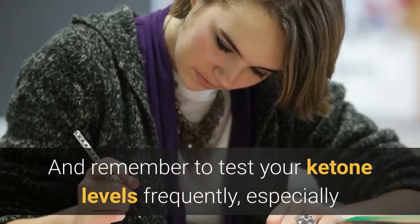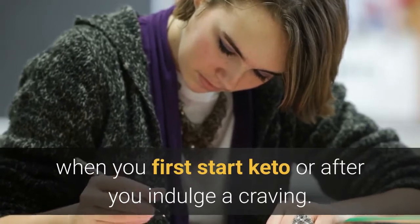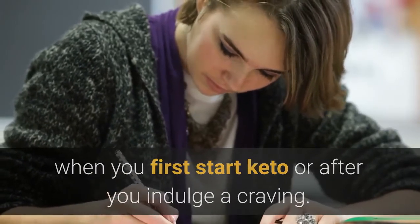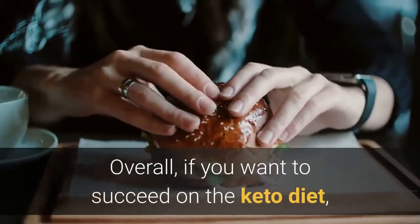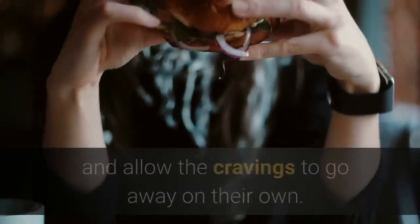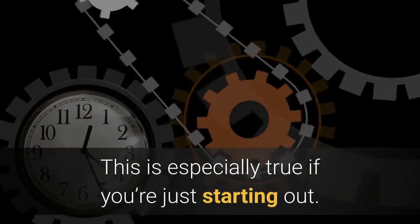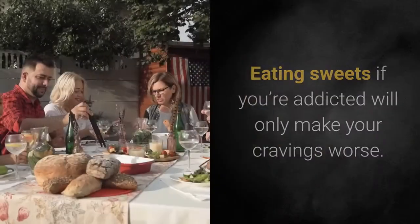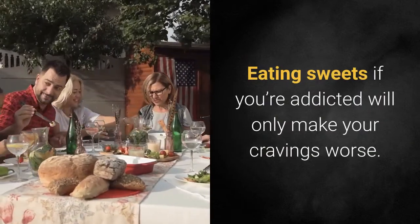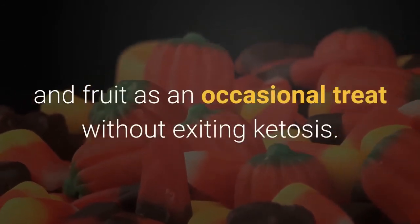Remember to test your ketone levels frequently, especially when you first start keto or after you indulge a craving. Overall, if you want to succeed on the keto diet, it's best to cut out most sweet-tasting foods and allow the cravings to go away on their own — this is especially true if you're just starting out. Eating sweets if you're addicted will only make your cravings worse. After you retrain your sweet tooth, you can enjoy homemade treats and fruit as an occasional treat without exiting ketosis.